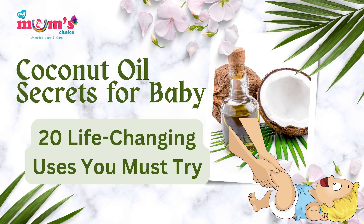Coconut oil secrets for baby: 20 life-changing uses you must try. Hi dear, welcome to our channel — my mom's choice.